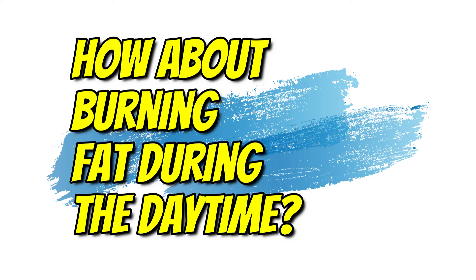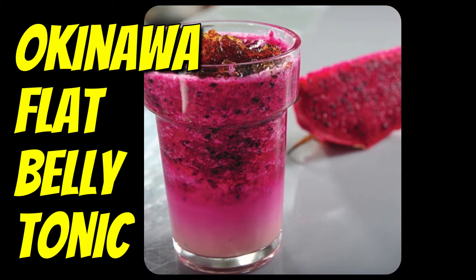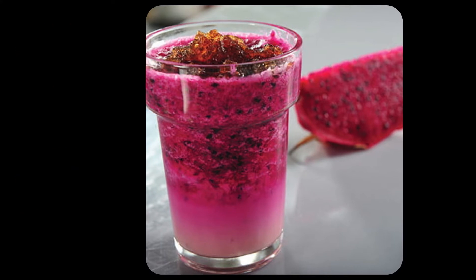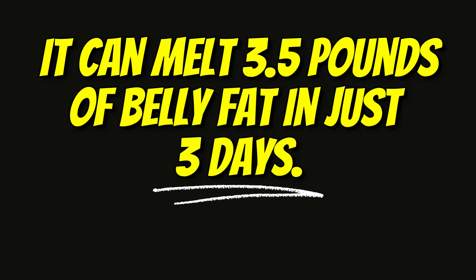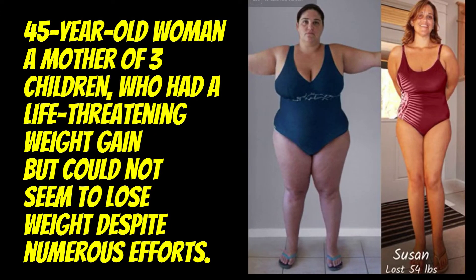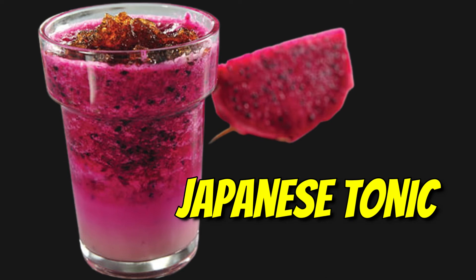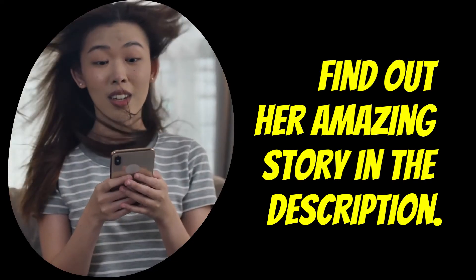Now, how about burning fat during the daytime? We'd like to introduce you to a Japanese breakfast tonic called the Okinawa Flat Belly Tonic. This elixir can be prepared easily and is known to target belly fat — it can reportedly melt 3.5 pounds of belly fat in just 3 days. There is the story of a 45-year-old woman, a mother of three, who had life-threatening weight gain but lost 54 pounds in just seven weeks by drinking this Japanese tonic in the morning. Find out her amazing story in the description.